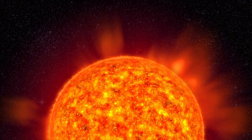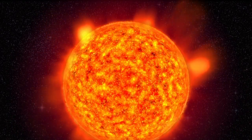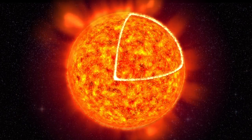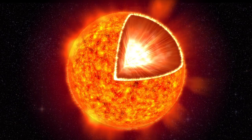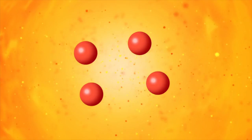This is where the tale of the aurora starts — on the sun, a star of average size among billions of other stars in our Milky Way. The sun acts as an enormous power plant. The energy is created deep inside the core, where the temperature is over 14 million degrees and the pressure is so enormous that hydrogen atoms are squeezed together into another element, helium. This nuclear reaction releases energy.